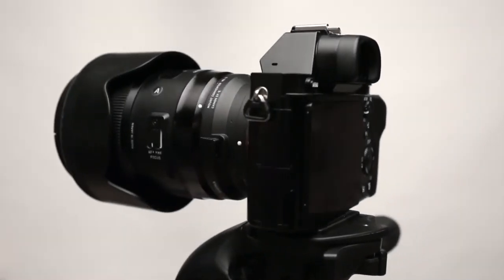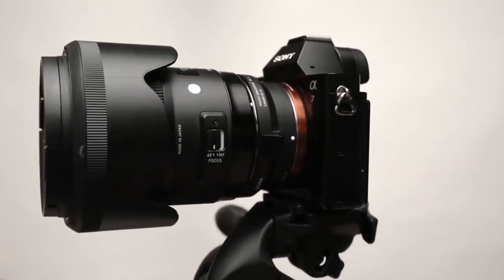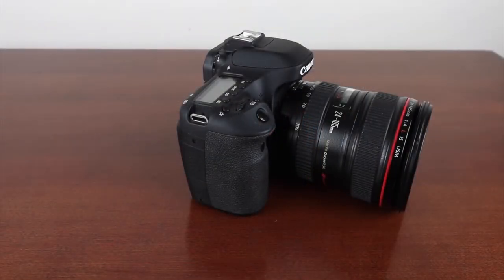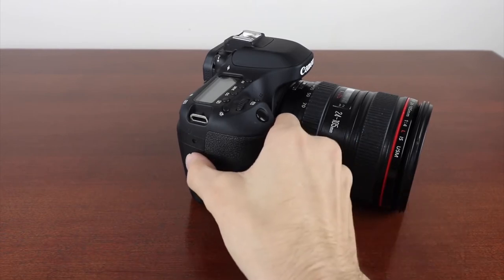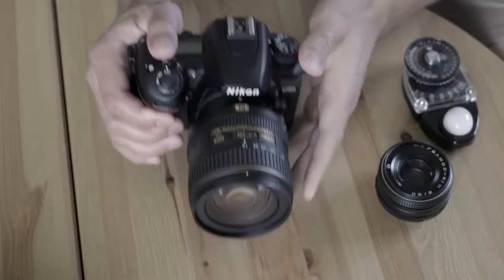Automotive photography isn't for everyone. The fast motorsport events and the harsh requirements of obtaining skill shots of the car mean that not every photographer is well equipped for the job. Along with a skilled photographer comes a purpose-built camera, and not every camera is suitable for shooting cars on a racing track. You need a lightning fast autofocus system, a fast shutter speed, a powerful sensor, and your camera must be compatible with a wide-angle zoom lens.